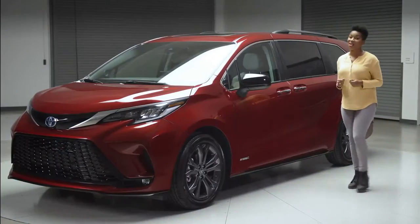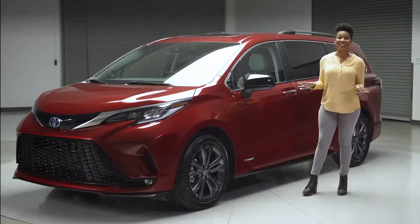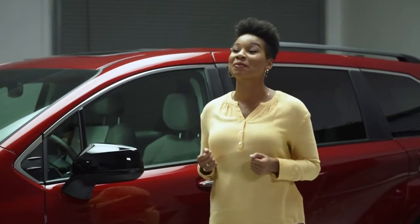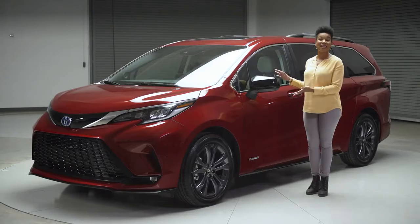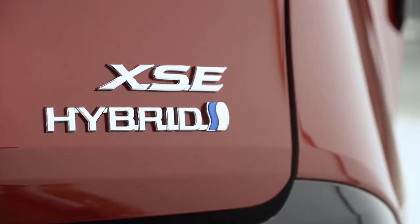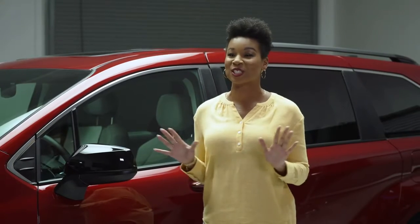With its knockout style, comfort, and advanced functionality, Sienna brings serious fun to the Toyota family and families across America. Right here we've got the Sienna XSE, an exciting grade that takes that formula even further with a dose of unexpected attitude.